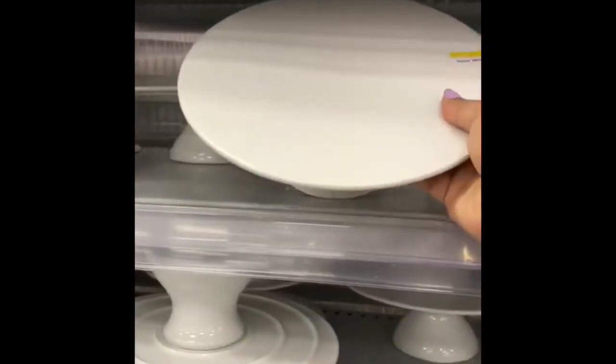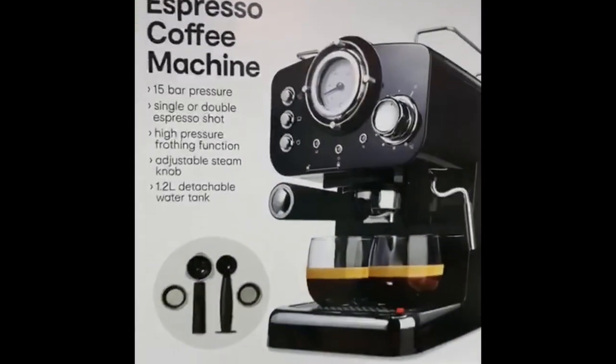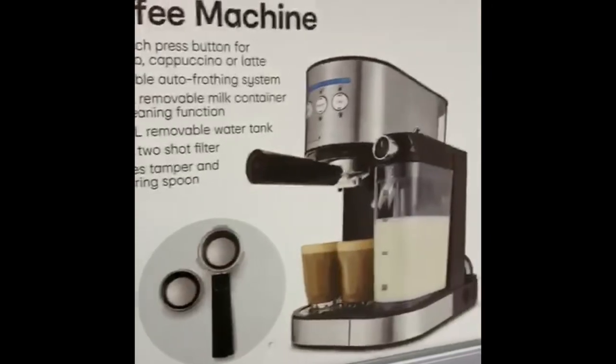I love the cake stand. I'm looking for a coffee machine — this is another coffee machine here. You can make your espresso and cappuccino with it.